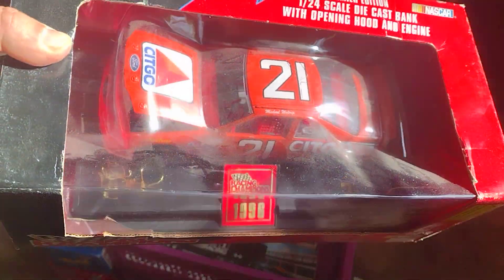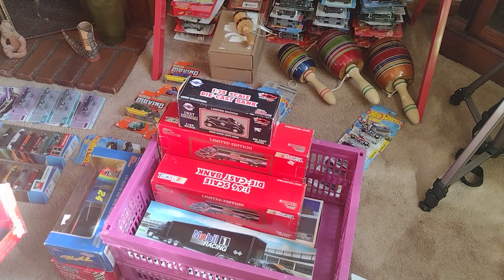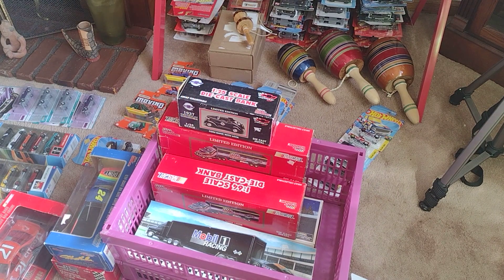It's a Racing Champions, muy bonito, and then I got this little semi.